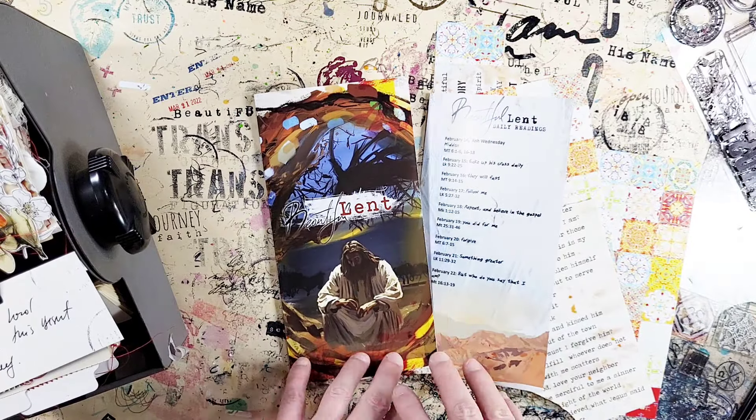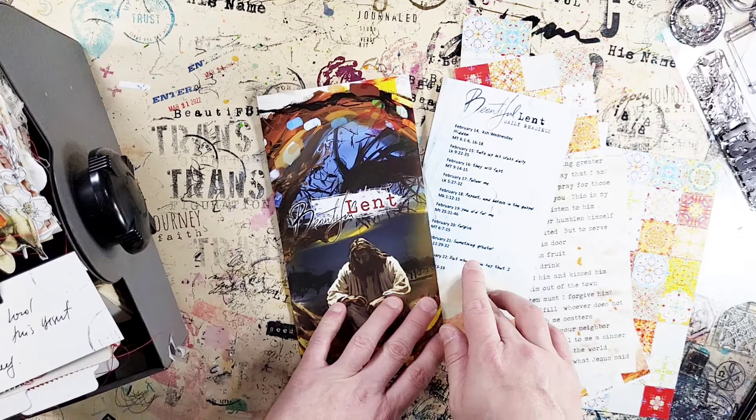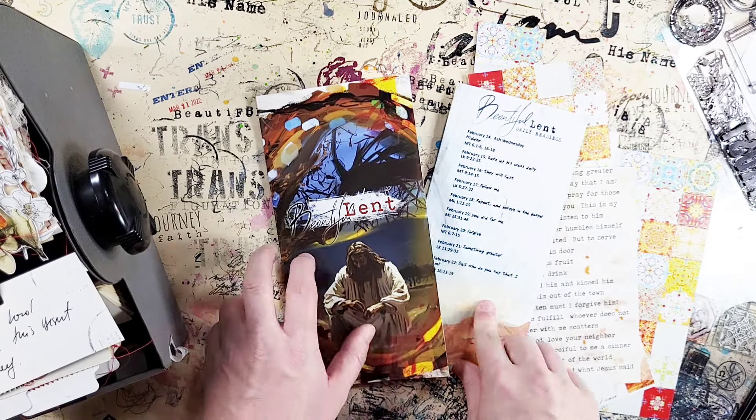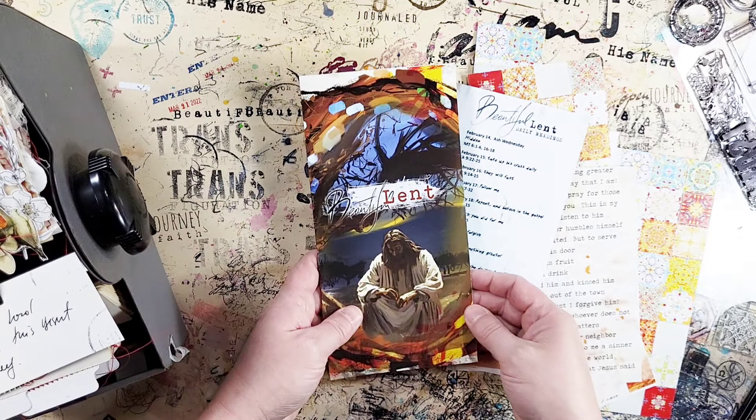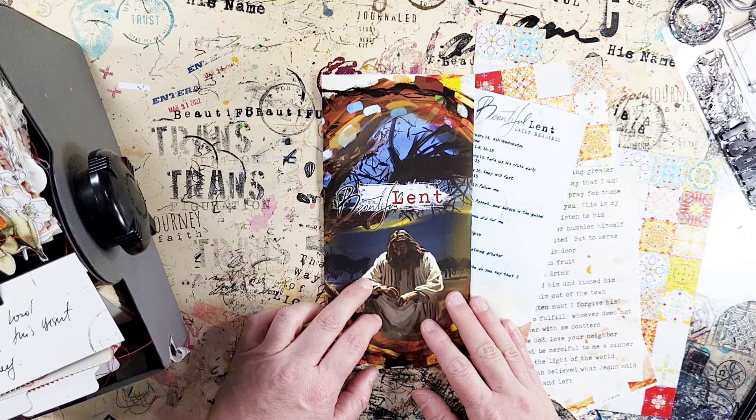Hi, Ingrid here from OpenJourney. I want to show you a very quick process video on how I worked through the daily readings for this year's Beautiful Land kit, which is the last kit in the Beautiful series.